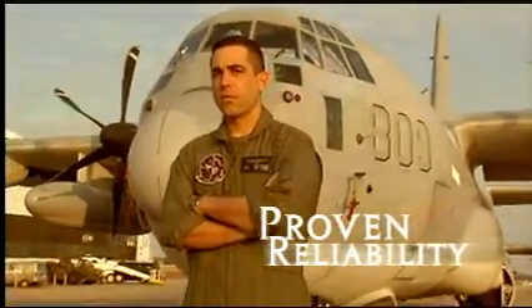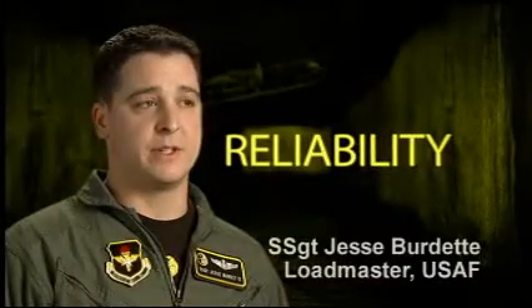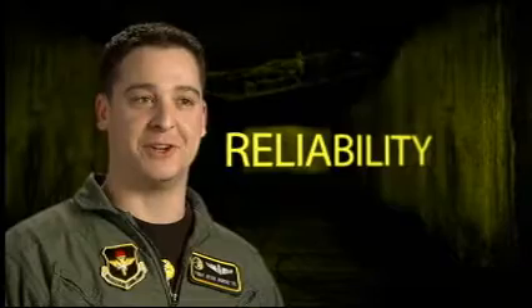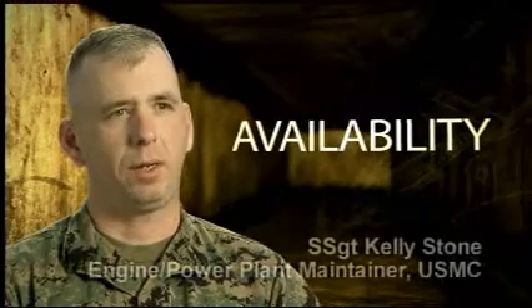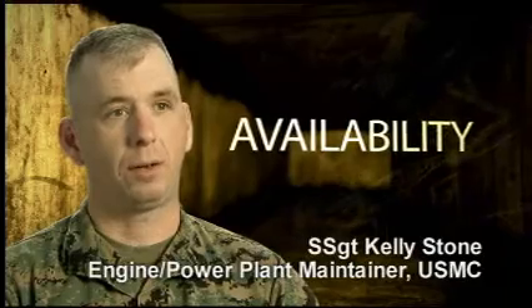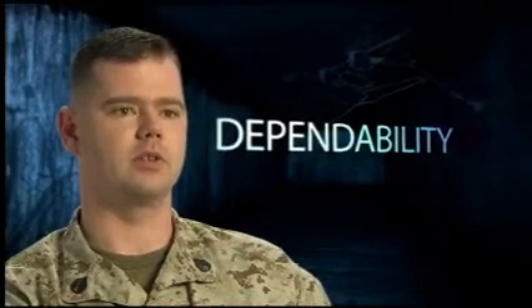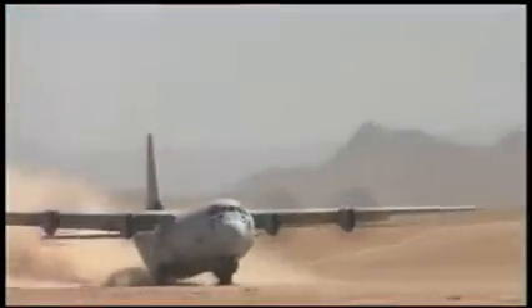I've been really impressed with the reliability of the airplane. It's nice to show up to fly and know that you're going to go fly. With the KC-130J, we're finding that our maintainability and availability are much higher than the older model KC-130s. During our deployments out to Iraq, I don't believe the squadron ever missed a mission the entire six months that we were out there.